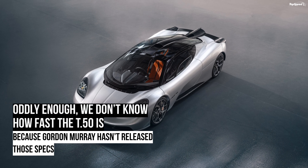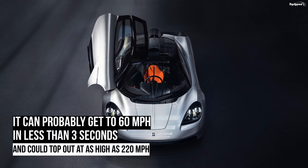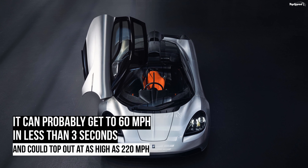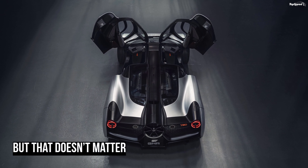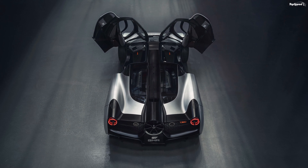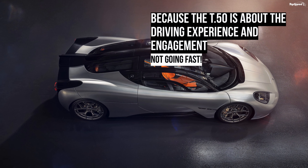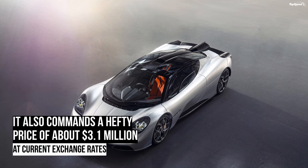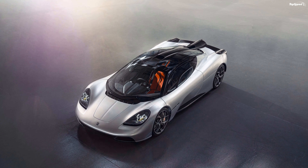Stopping power comes from the latest generation Brembo 6-piston, air-cooled aluminum alloy calipers in the front and similar 4-piston brakes in the rear, both paired to Brembo carbon ceramic discs as standard. Although most supercar makers commission bespoke tires, Murray opted for Michelin Pilot Sport 4S rubber, in order to avoid exposing customers to the costly replacement of bespoke tires.